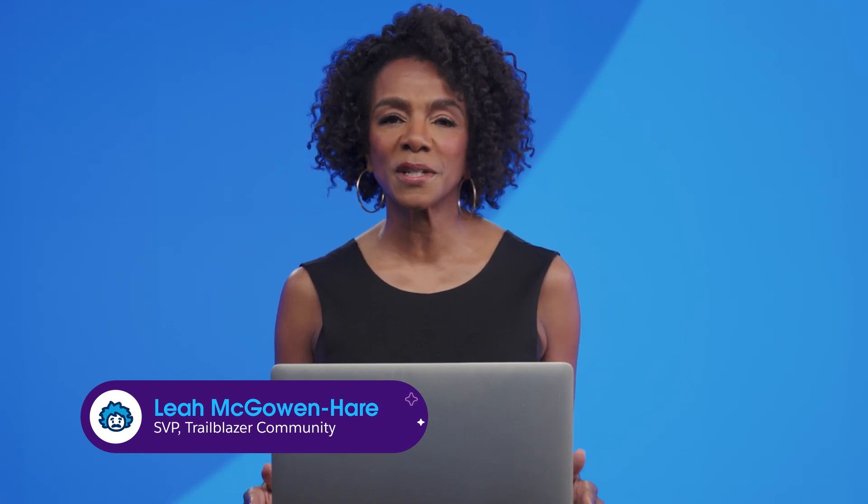Meet Salesforce AI, brought to you by Salesforce. I'm Leah McGowan-Hair, and I'm here to help you with your Salesforce AI Specialist Certification.